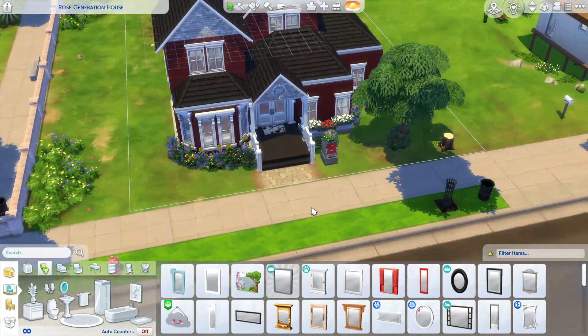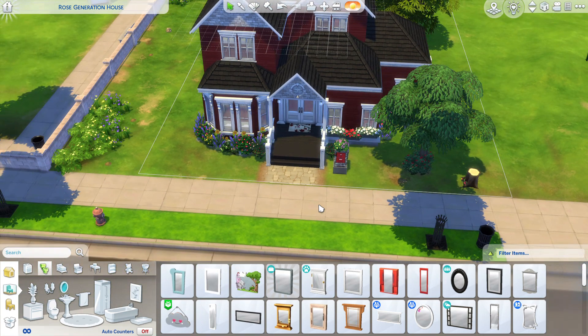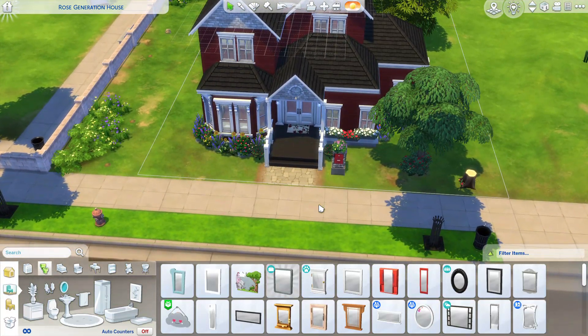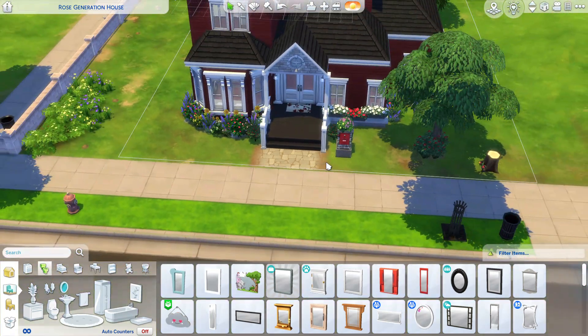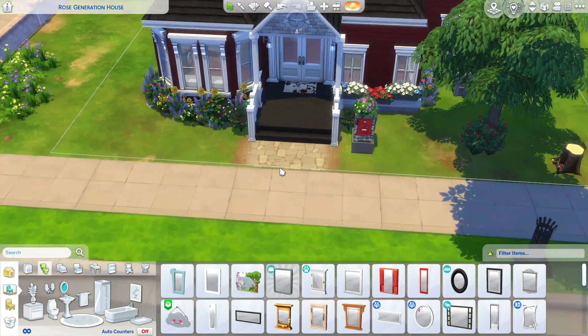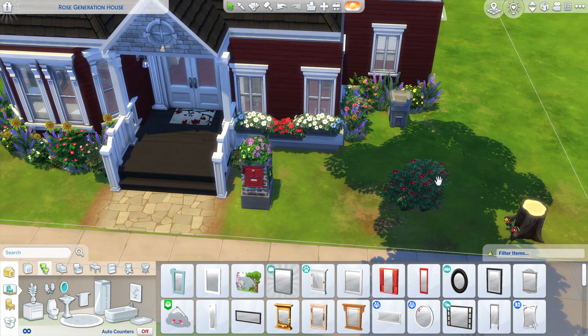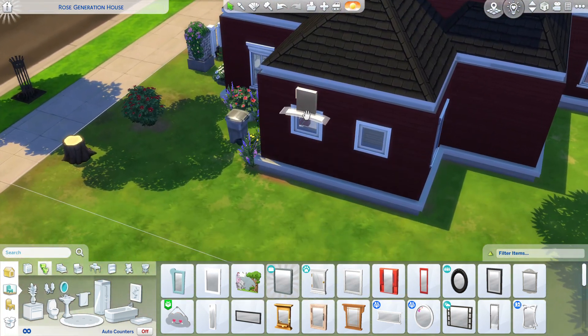I downloaded this house unfinished off of the gallery. This is the house on the outside, and we have the little rose bushes because it's the Rose generation. And then I did these Passion's Kiss because, you know, she's a little... okay.